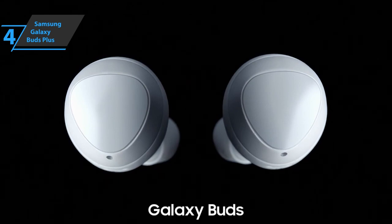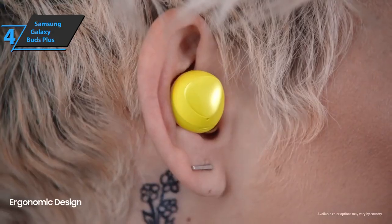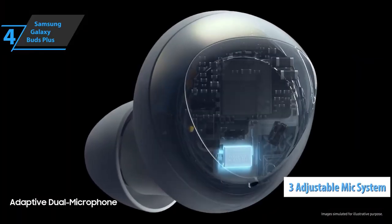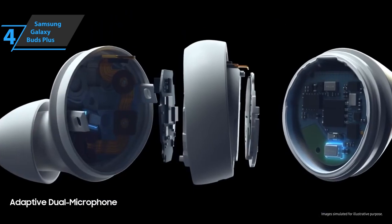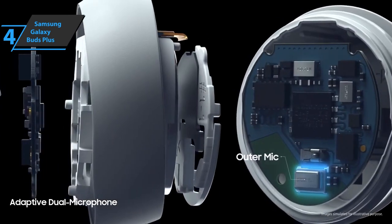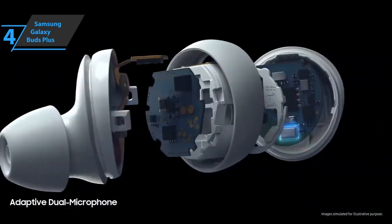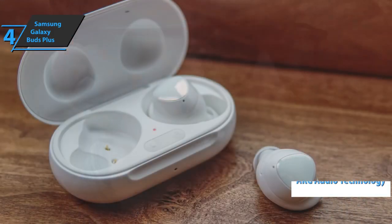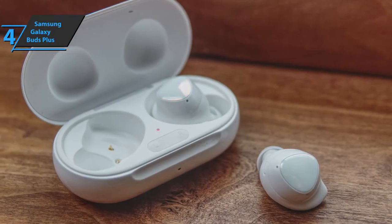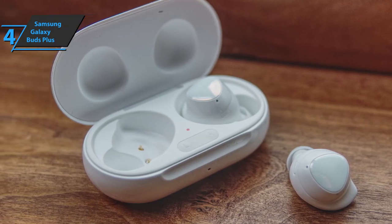The Samsung Galaxy Buds Plus is a wireless product with two-way speakers delivering AKG sound, rich treble and deep bass. Also included is an adjustable three-microphone system for crystal clear calls and a long-lasting battery, all in order to achieve a superior listening experience. Users will not miss a single sonic detail while listening to music and watching videos, thanks to AKG's advanced, award-winning audio technology. Superior studio quality sound is clean and natural, enhancing the experience of listening to podcasts, audiobooks, and making phone calls.